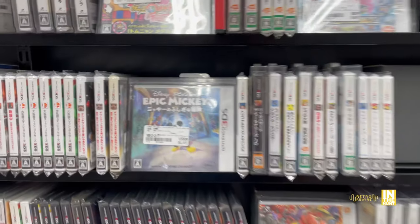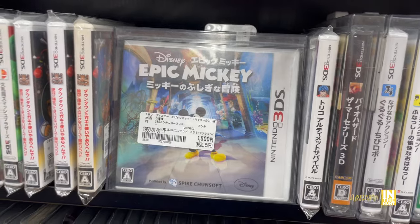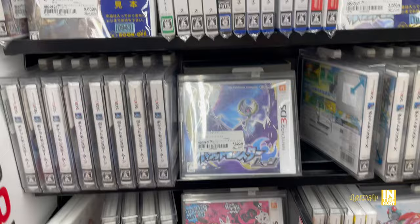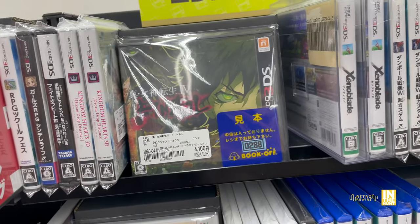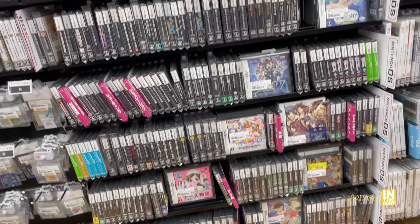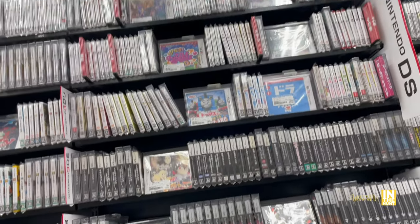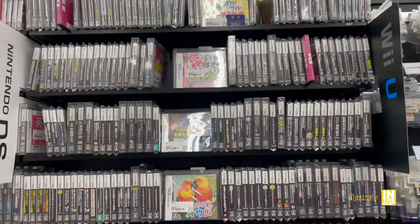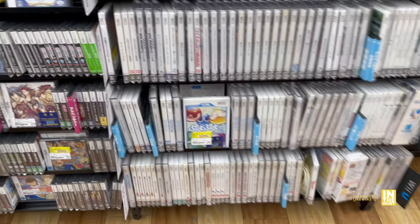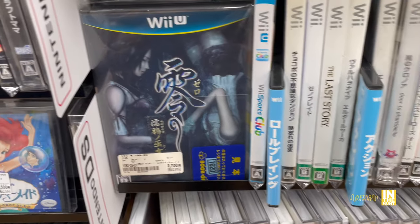Moving into the 3DS section - we have Epic Mickey at 1,500 yen. I'm really curious about this one because I do love the stereoscopic 3D effect mixed with 2D. We have Fire Emblem Echoes, Shin Megami Tensei 4 Apocalypse, and then the DS section. We're just cruising through to see the full extent of what this gaming aisle has to offer. We have Wii U and Wii titles - there were a few Wii games I was interested in but I decided not to purchase during this hunt.